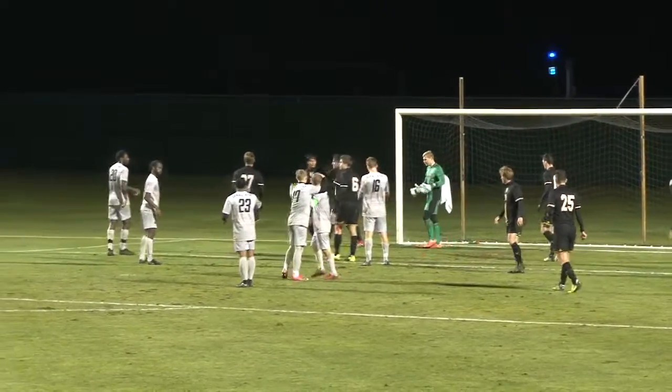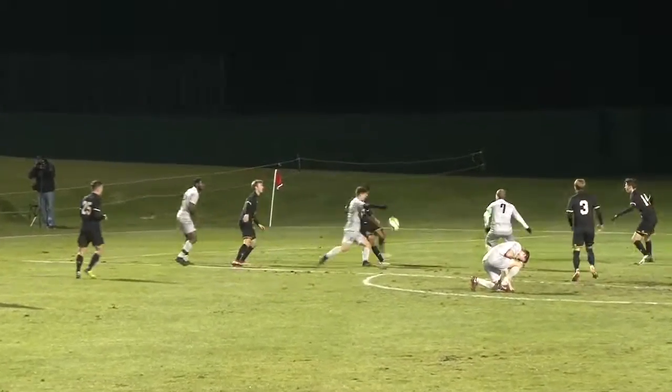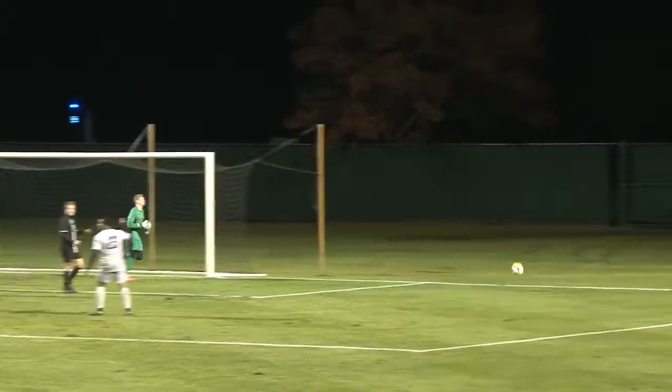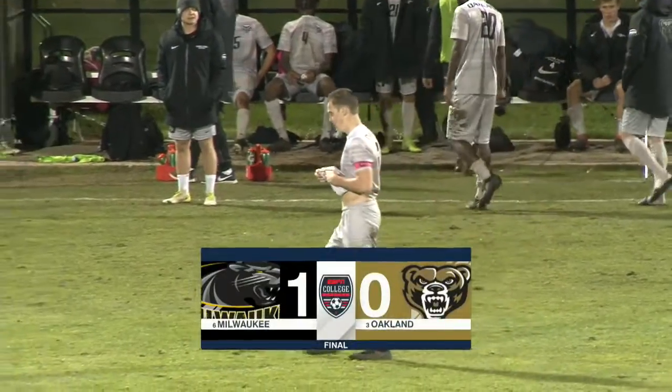Final 20 seconds, a pretty good ball served up towards Nash Popovic. Popovic with the deflection — Nash Popovic with a shot and it will go wide. So credit to the Milwaukee Panthers.